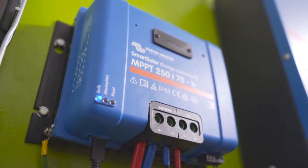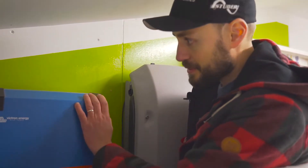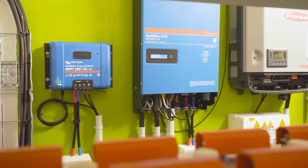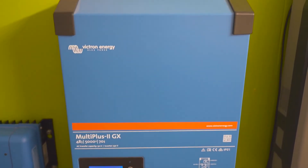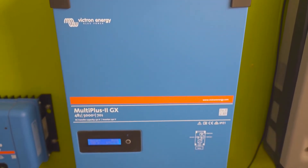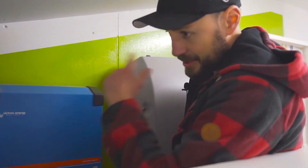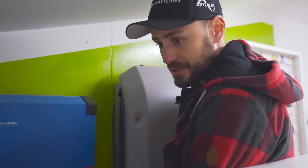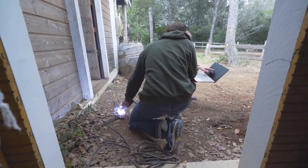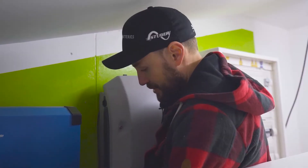The heart of the system is a 5,000 VA MultiPlus with an integrated GX for all system supervision and settings. It is capable of developing up to 5,000 watts continuously. It converts direct current to alternating current to power the house, and can of course also connect to the generator to recharge the batteries if necessary. The generator is connected, and tests this morning confirmed the customer can recharge the batteries with up to 5,000 watts if needed.